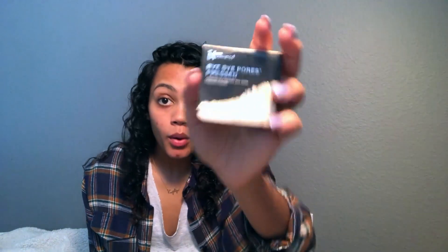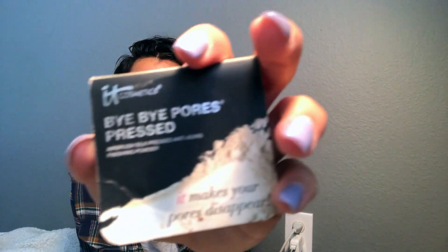This is a cardinal sin of eating over here. So first I applied this MAC Prep and Prime primer, and then I'm going to make my pores disappear with the Bye Bye Pores pressed powder by IT Cosmetics.